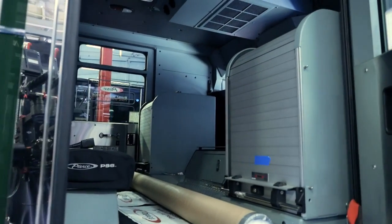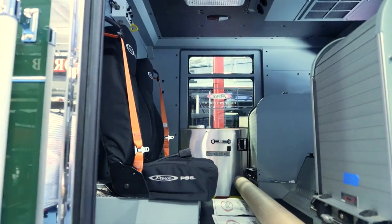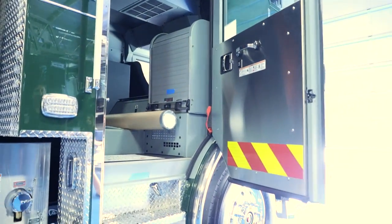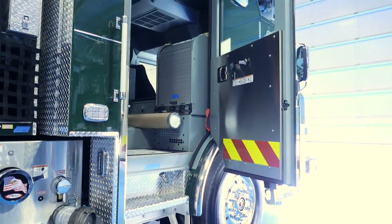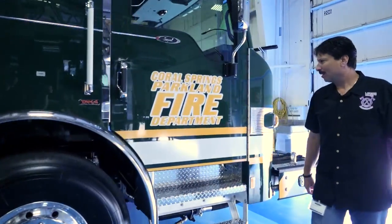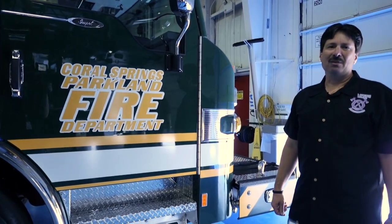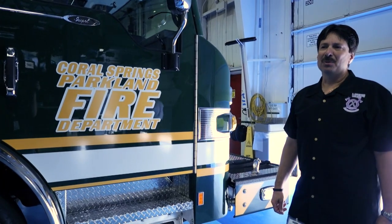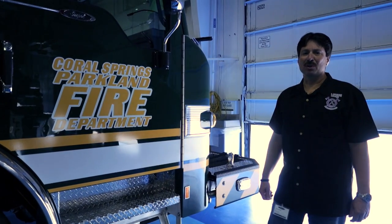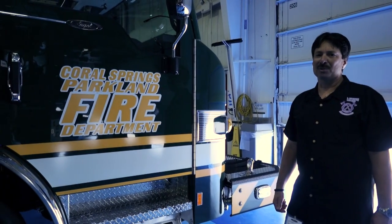This is a good look at the space that's provided within the cab and the EMS compartments — forward-facing seats and really a functional and comfortable truck. The cities of Coral Springs and Parkland have about 150,000 people between the two cities. We cover just over 40 square miles and the men and women of the Coral Springs Parkland Fire Department are honored to protect those communities and serve them to the best of their ability.